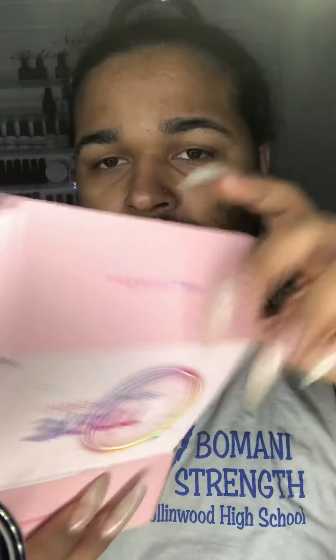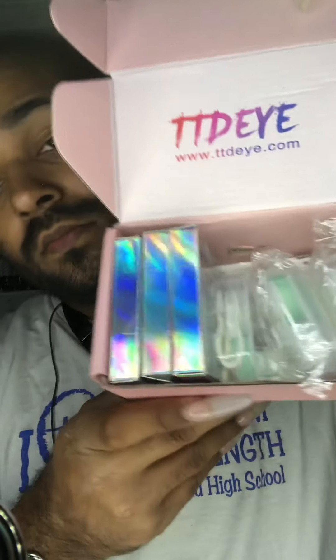I ordered on Thursday, maybe Friday of last week, and today is Wednesday — I just got the package. Inside, I ordered three pairs of contacts. I got three contact holders — two gold and one red.